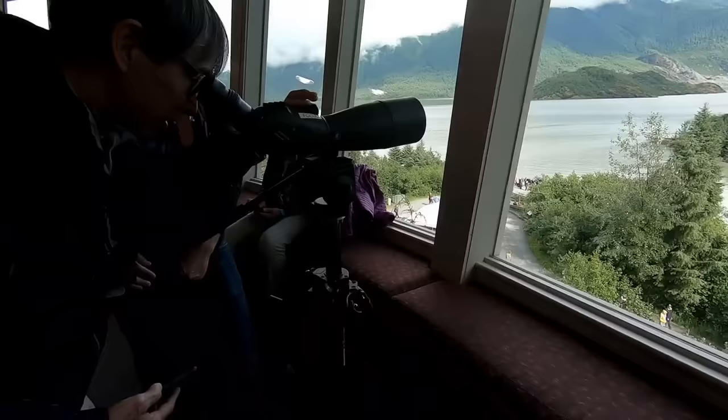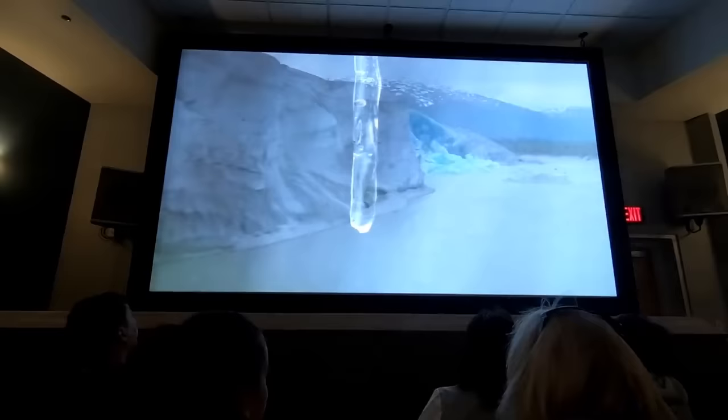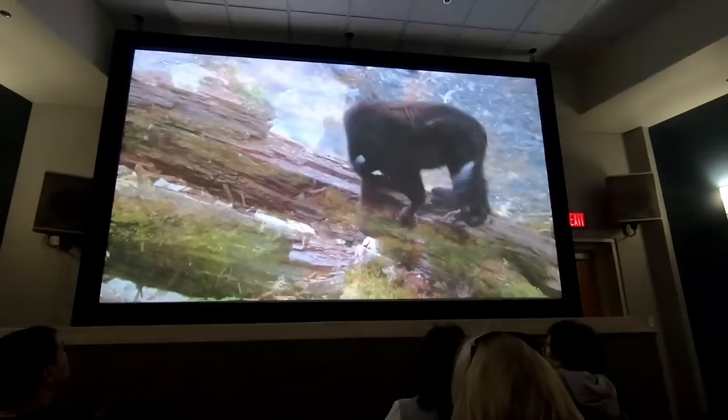There was also a telescope set up for people to get a closer look at the glacier. Some people took pictures of the glacier through the telescope. I tried to video it through the telescope, but the camera was not focusing through the lens of the scope. The film was around 15 minutes long and explained how glaciers are formed and the effects of time on glaciers. The film also covered the wildlife in the region. It was narrated in English and also had subtitles in English, which was very helpful since the theater was a little noisy.